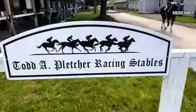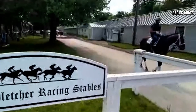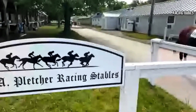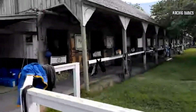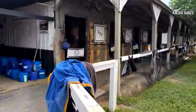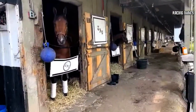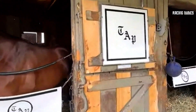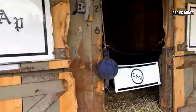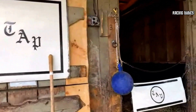We're at the one and only Todd Pletcher barn — one of the greatest trainers of all time. This is his Saratoga operation; he brings up all of his best horses here. I'll ask them if they're okay with me being in here walking the shed row.